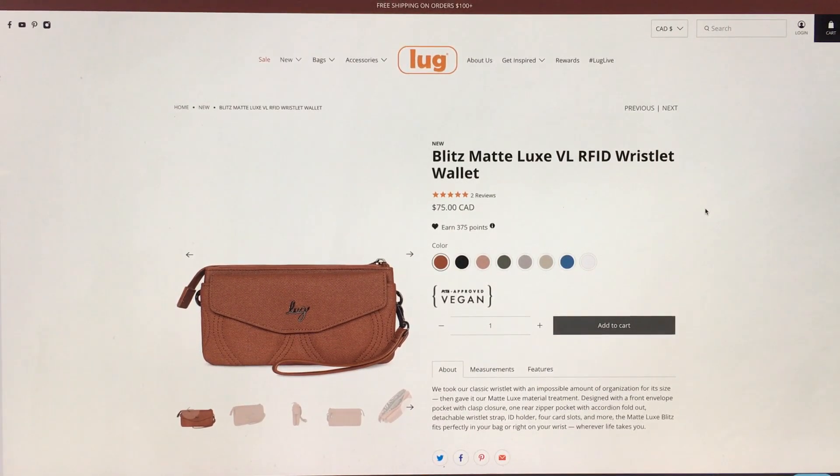Hey everyone! Welcome to May's Lug Life! I'm May, and this is my first impression video of the Blitz Matte Luxe Vegan Leather RFID wristlet wallet — a brand new product in a brand new fabrication.